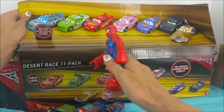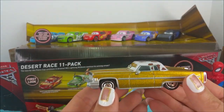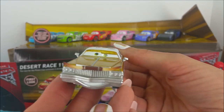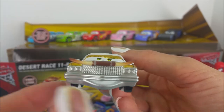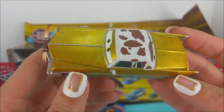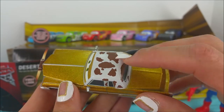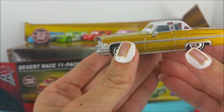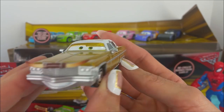We have one last one on the front row here. Check out this cool dude — Tex Dinoco. Look at that grill with those horns. He is one flashy dude. Sparkly gold with cow print, and he's a low rider. He's looking pretty slick.